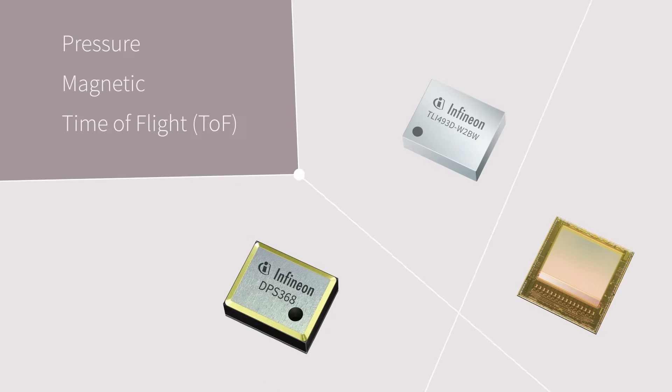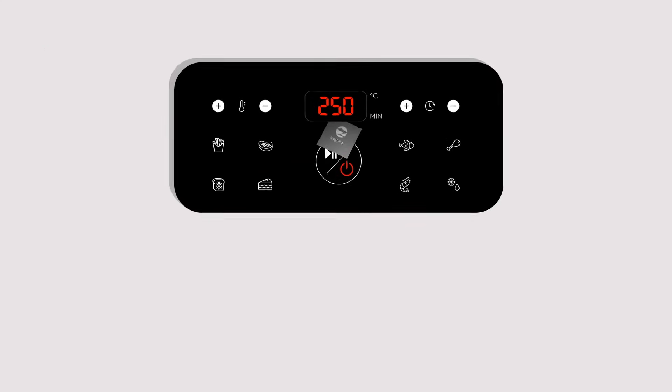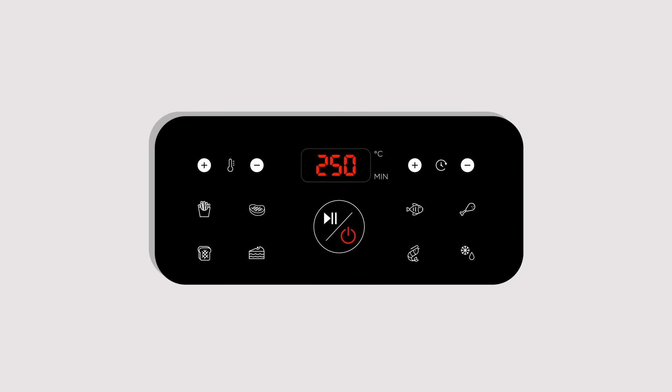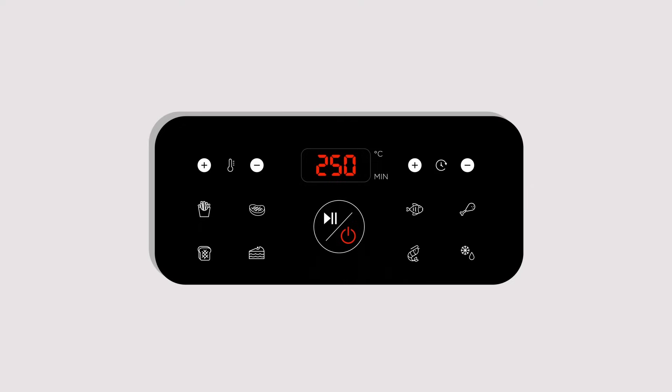Infineon's PSOC-4 family simplifies complex HMI interfaces, enabling robust, scalable, intuitive user interfaces, with its world-leading CapSense technology offering superior signal-to-noise and noise-immunity performance.